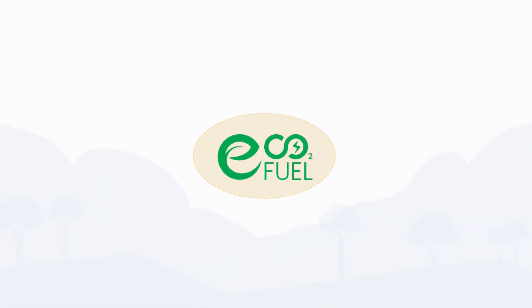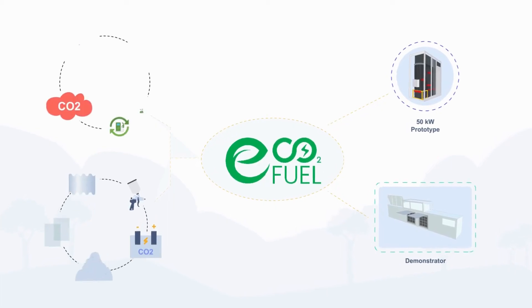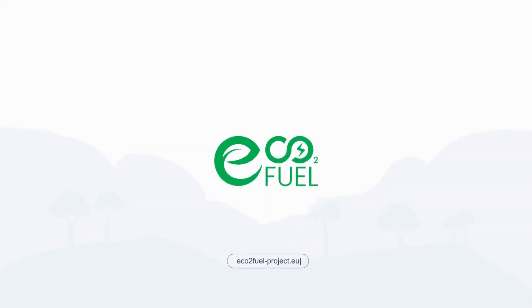ECO2 Fuel is a game-changer for the future of CO2 conversion and utilization. The project's cutting-edge technology and innovative approach pave the way towards a greener, more sustainable world. ECO2 Fuel.